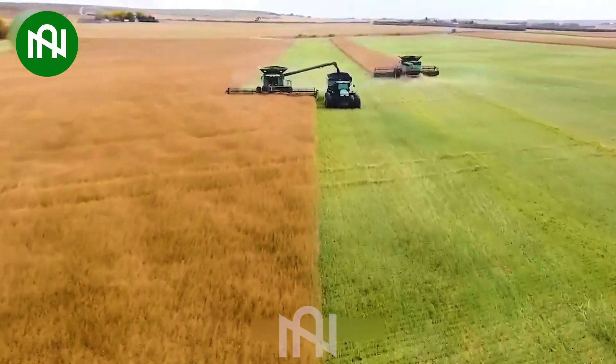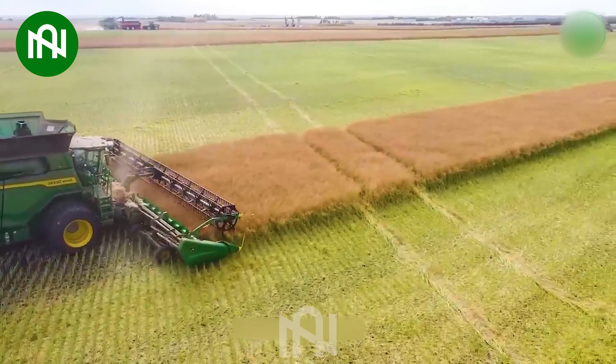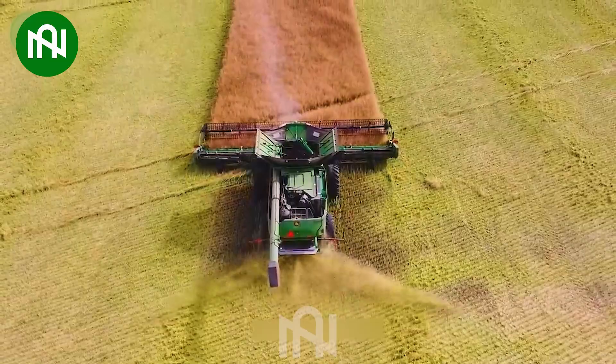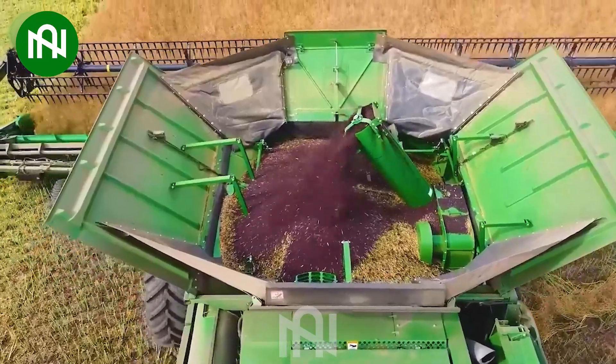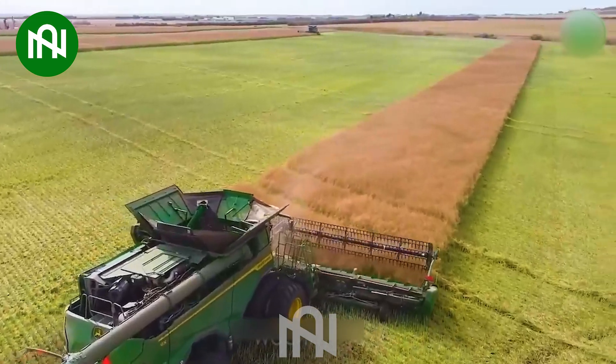The two John Deere S690 machines, each with a powerful 543 horsepower engine, showcase an impressive blend of uniqueness and efficiency. Their high speed and productivity loading nutrient-rich crops into a 15,000-litre tank, along with a wide 14-metre cutting width, make them ideal for large farms.